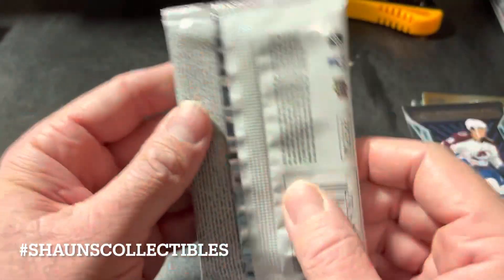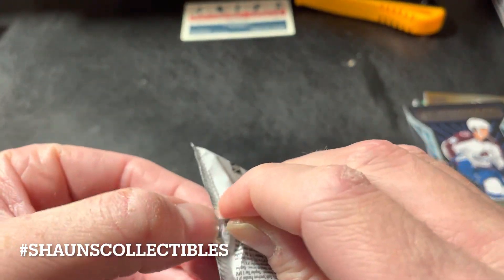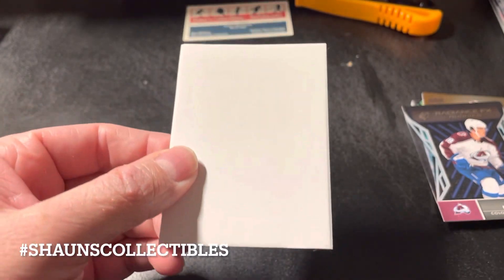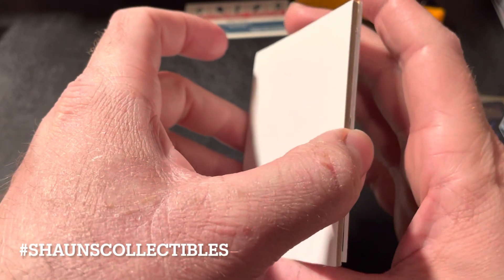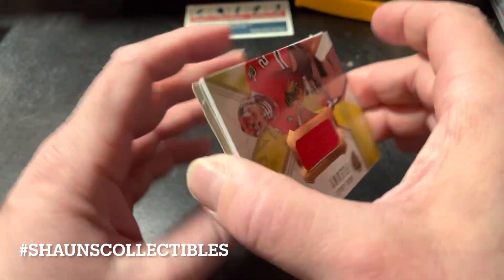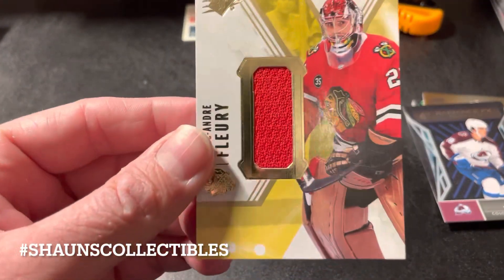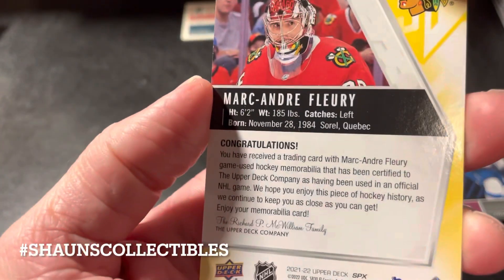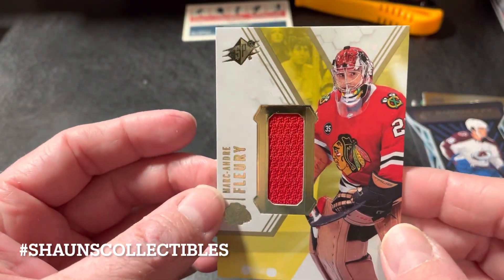Hopefully we can end things on a high note here. I'm feeling jersey — hopefully it's an autograph jersey, or it's just a jersey. Okay — Marc-Andre Fleury. It looks like this is just a base jersey, but Marc-Andre Fleury nonetheless. This will probably go on eBay.